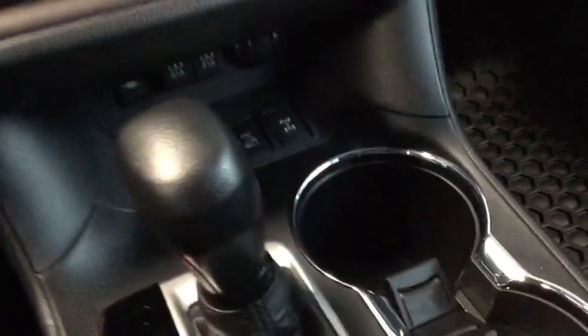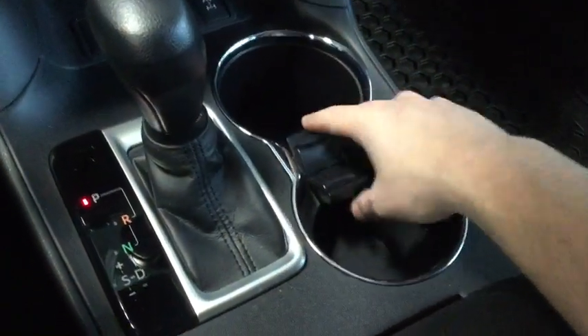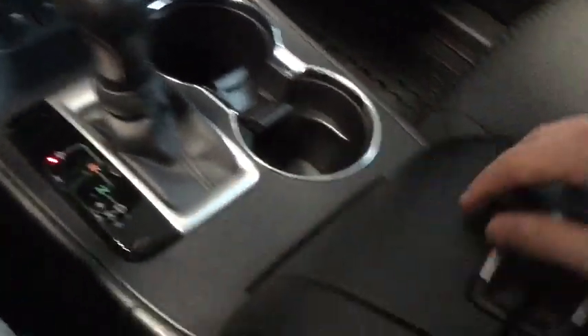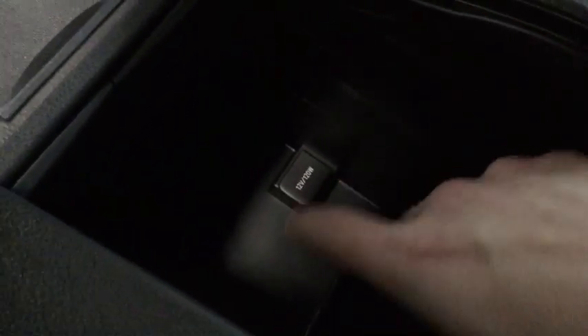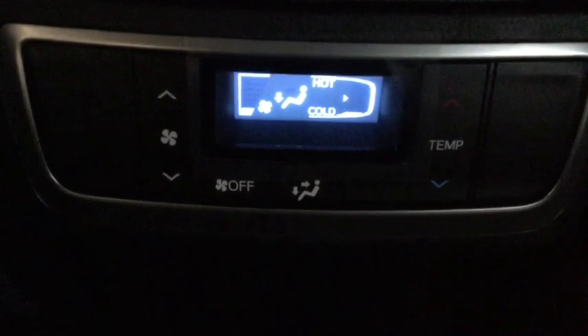Just below we have our cup holders with some nice chrome accents, and this little insert can be taken out. We also have our sport mode. Opening up the cubby hole with a press and pull, there's a 12-volt DC outlet and a sliding piece that can be removed or placed back in. We'll close that up, and now I want to show you we have our climate control for the back, giving rear passengers some autonomy to choose their own setting.